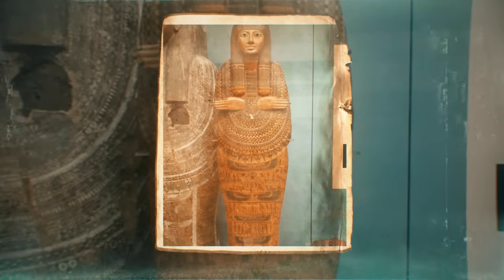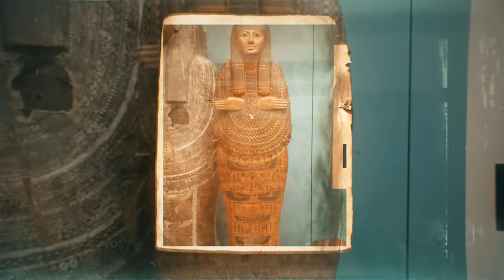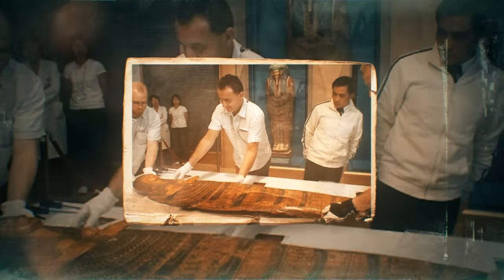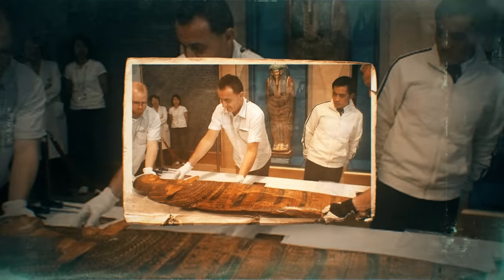She decided to donate it to the British Museum. According to the museum website, it was donated by Mrs. Warwick Hunt on behalf of her brother, Arthur F. Wheeler. Thirteen other items were donated by Wheeler through Hunt — nine of those were mummified crocodiles, but Wheeler also donated the hand of a human mummy wrapped in linen and wearing a scarab ring.